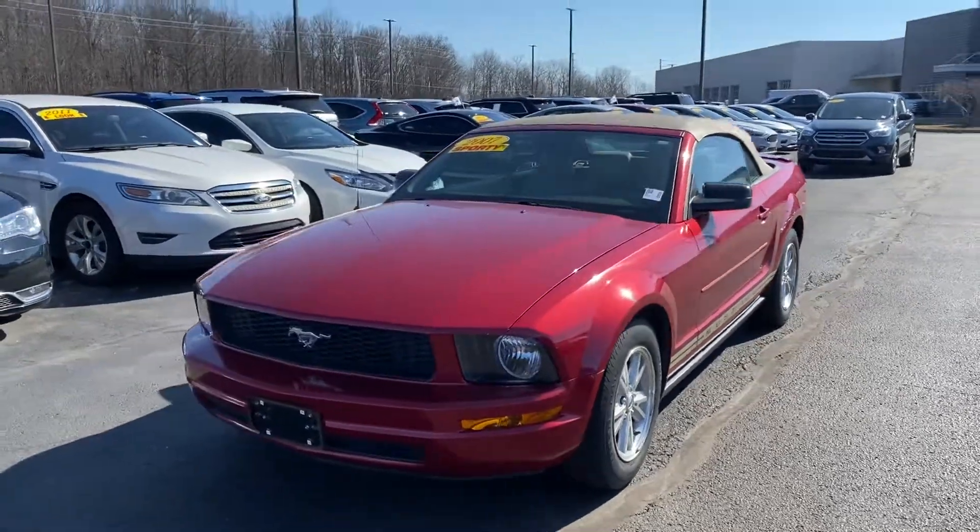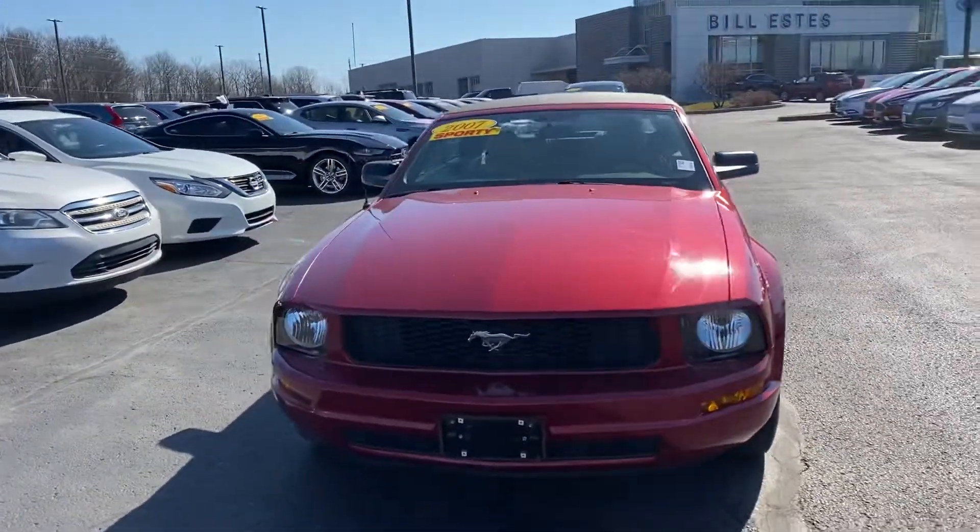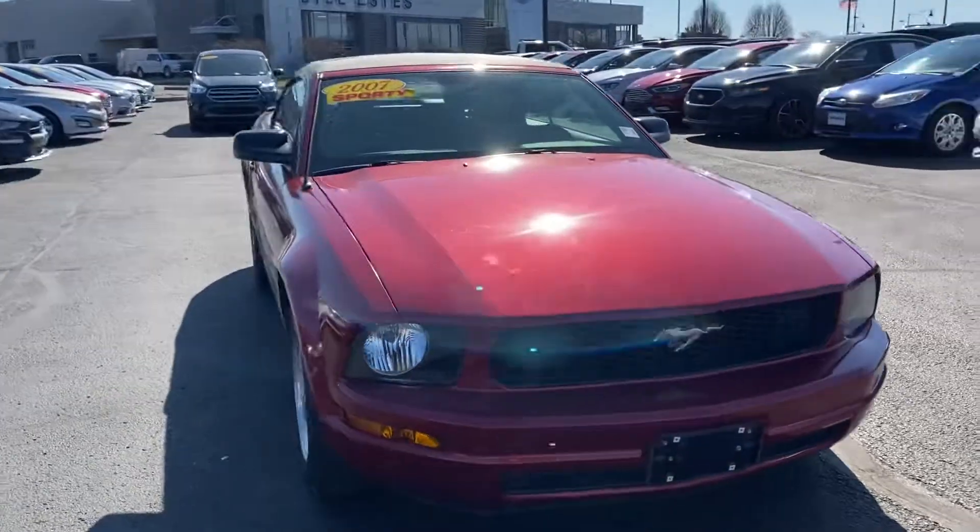Thank you for choosing Balestas Ford. Here's this 2007 Ford Mustang Premium you inquired on.